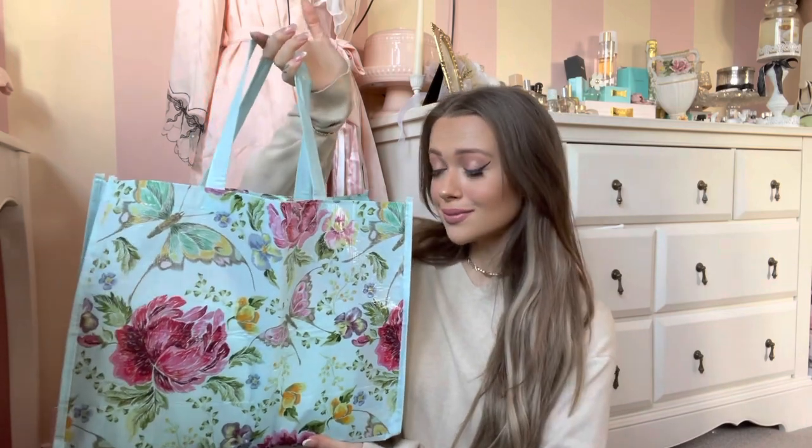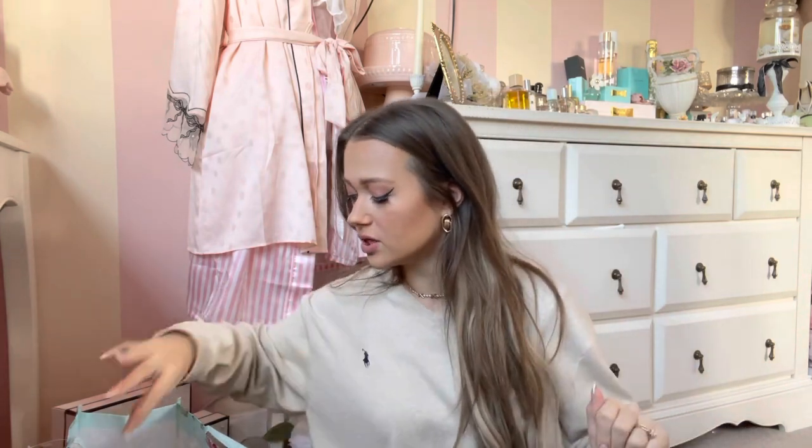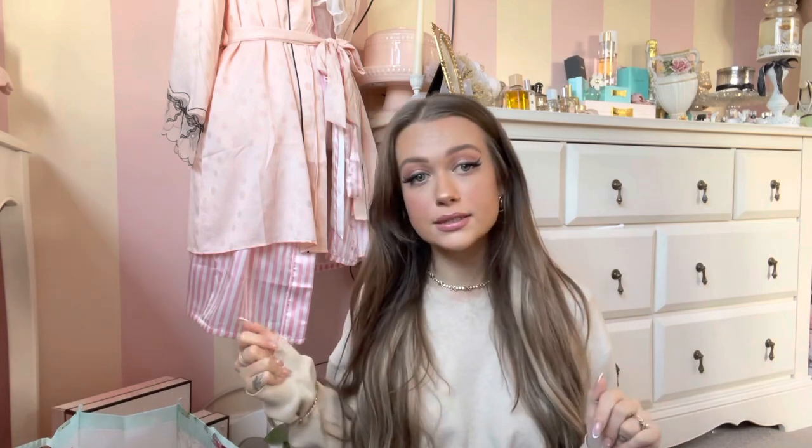So I'm just gonna do a cute little Home Bargains haul. This bag is from Pound Shop by the way — I love it, it's such a cute reusable bag and I get such good compliments on it. It's a really good size and they have all different ones. So anyway, let me just show you what I got from Home Bargains. It's gonna be primarily like spring, Easter and Mother's Day stuff, so Mum if you're watching — I don't think she is — but if you are, stop, because you're gonna see your surprise. It's really random but they have some really cute pretty bits in there.